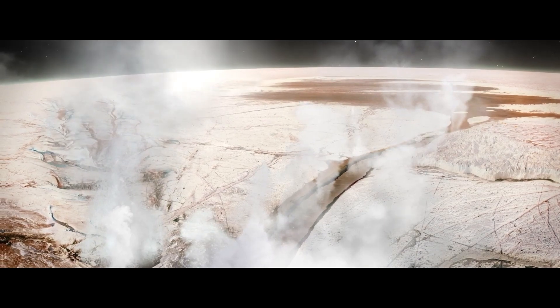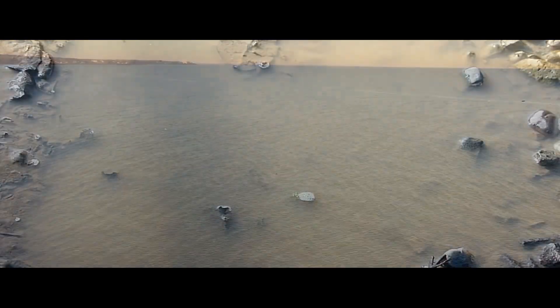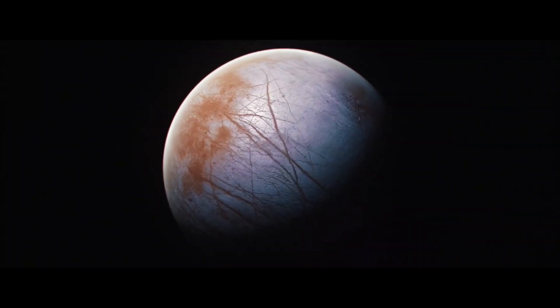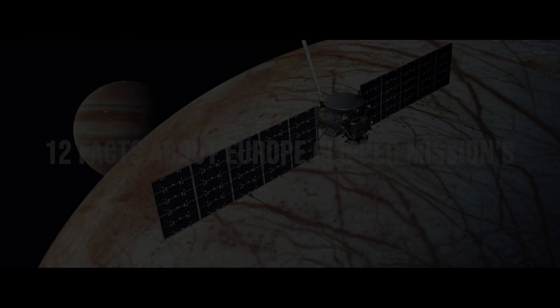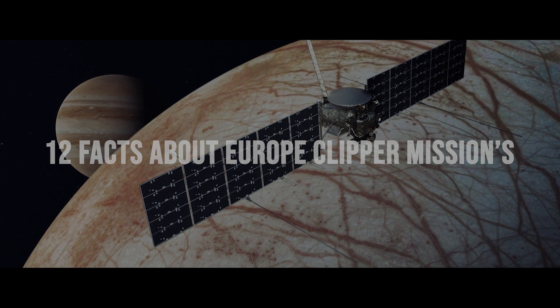Europa is no ordinary moon. It holds an ocean so immense that it would make even the largest bodies of water on our planet look like mere puddles against it. Untouched by human eyes, this moon might carry the long-hidden evidence of life. Here are 12 interesting facts about NASA's Europa Clipper mission.